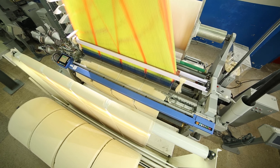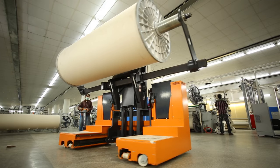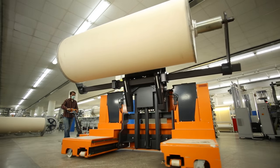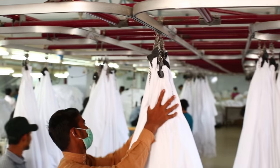Known throughout Europe, America and Australia for our high quality, high performance products, our flexible manufacturing process allows you to customize your order to regional and customer tastes, all while retaining UTE's legendary craftsmanship.